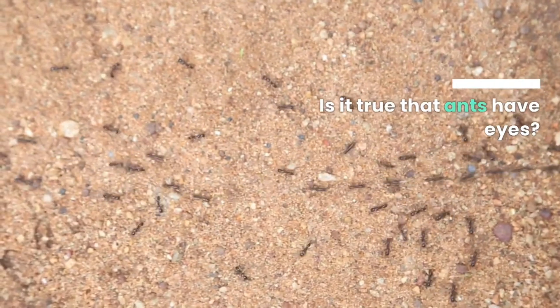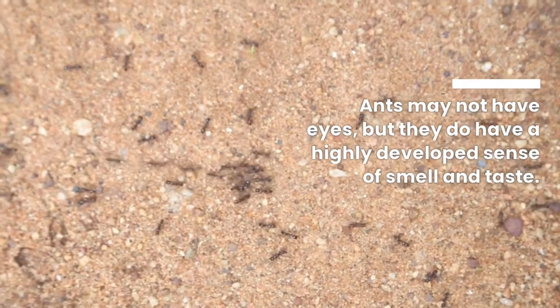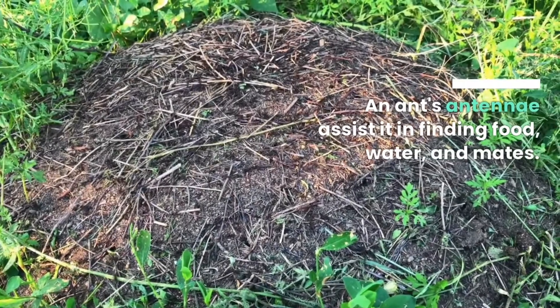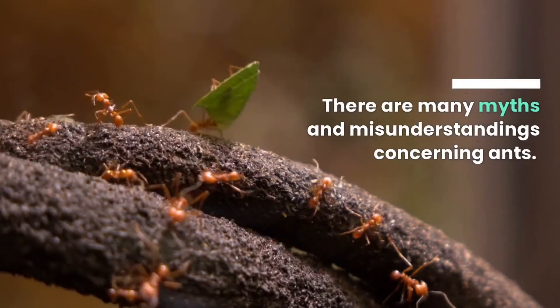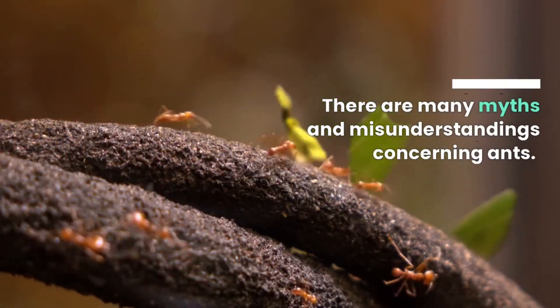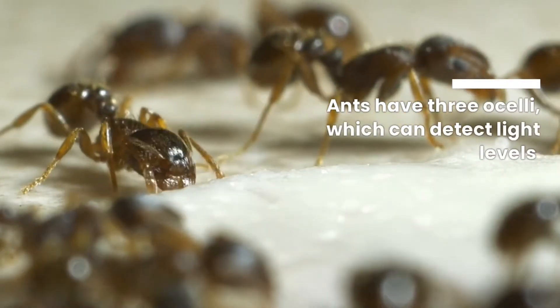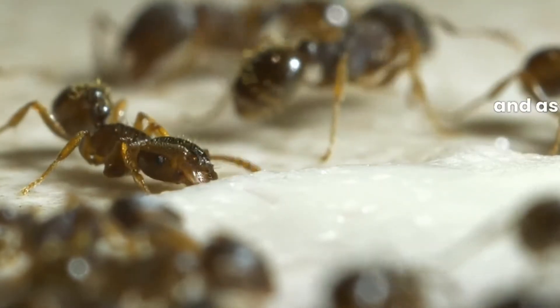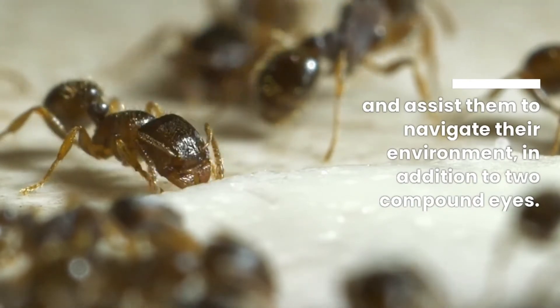Is it true that ants have eyes? Ants may not have eyes, but they do have a highly developed sense of smell and taste. An ant's antennae assist in finding food, water, and mates. There are many myths and misunderstandings concerning ants, and one of the most common is that they lack eyes. In fact, ants have three ocelli, which can detect light levels and assist them in navigating their environment, in addition to two compound eyes.